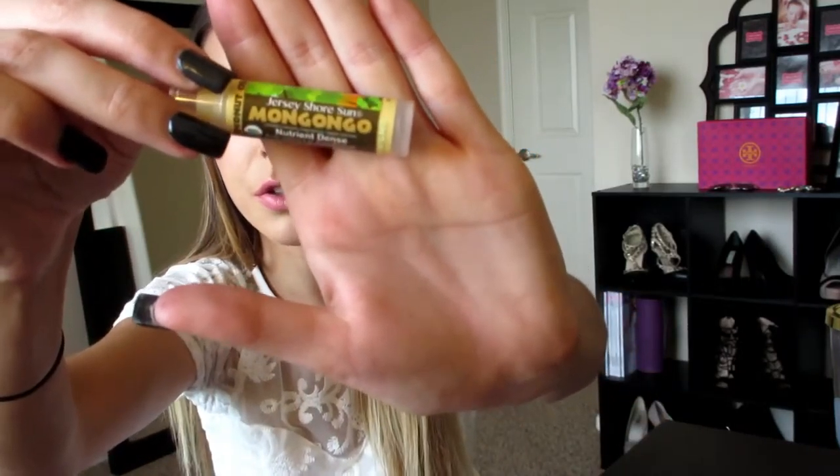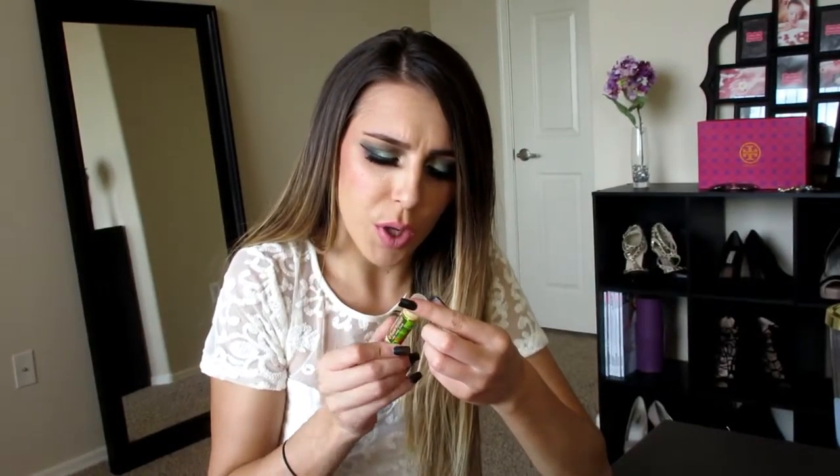Next thing is this Jersey Shore Sun Mon-Go-Go — Mon-Go-Go, Mon-Gon-Go. That's like a tongue twister, try and say that! It's just this coconut vanilla coconut cream chapstick. Let's see how it smells. Oh, it smells pretty good. It actually smells like my shampoo and conditioner. Delicious.